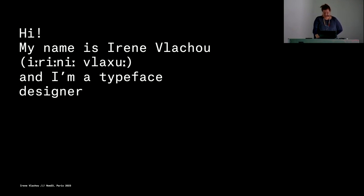I'm a typeface designer from Greece, and today I would like to talk about some things that I've learned during designing, researching, and lately a bit of teaching that I'm doing.